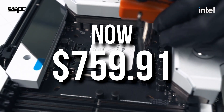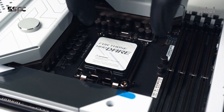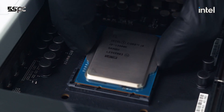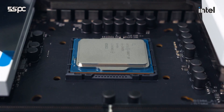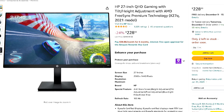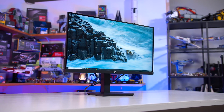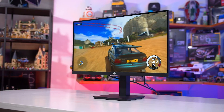This whole build comes to around $750, though prices change daily so it may be slightly lower or higher depending on when you're watching. If you don't have a monitor and want to keep the total setup under $1,000, you can get the HP X27Q 27-inch 1440p gaming monitor with a 165Hz refresh rate, which is a really solid choice.